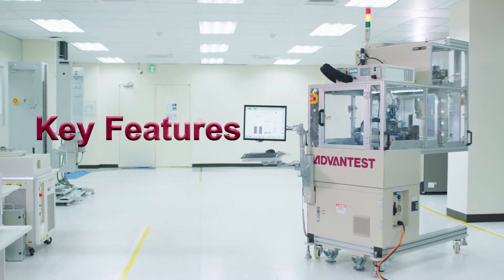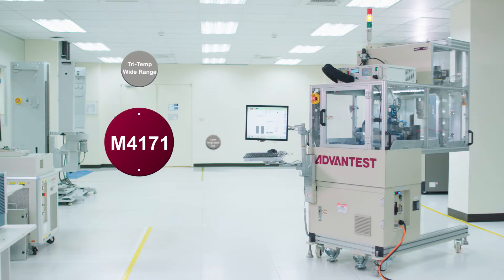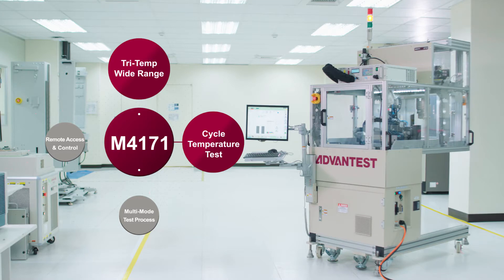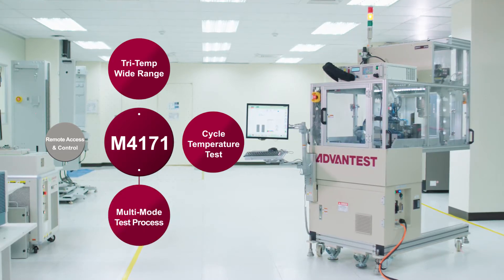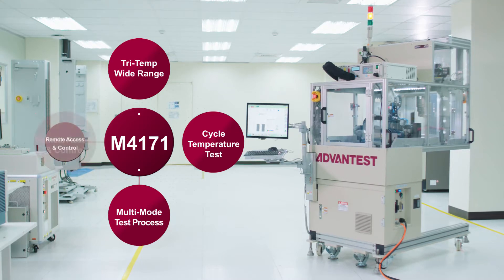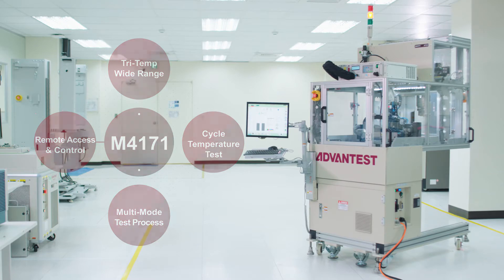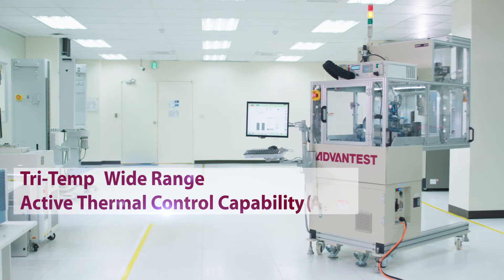To keep engineering labs running at optimal efficiency, the M4171 handler features wide-range active thermal control and a cycle temperature function that eliminates the need for any setup time. The system's multi-mode test process and remote access and control via a webcam help to maximize productivity. With tri-temp technology, active thermal control can be exerted over the wide range.